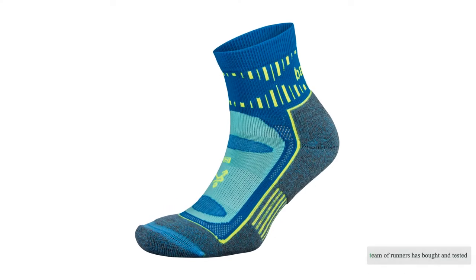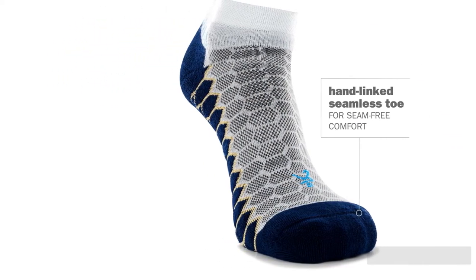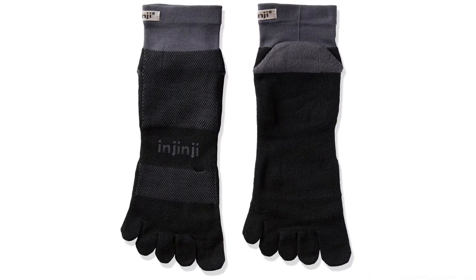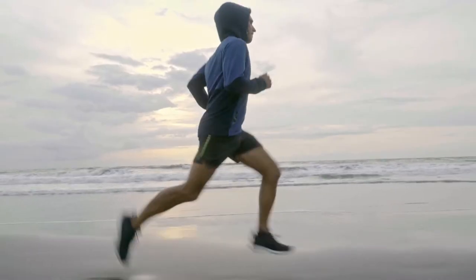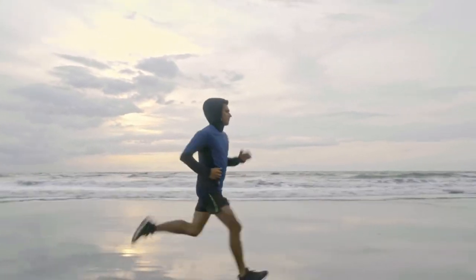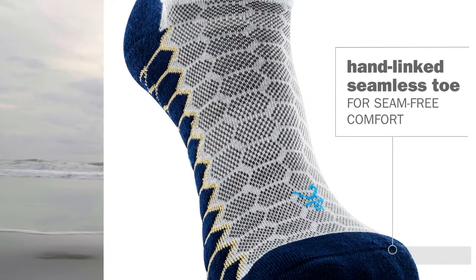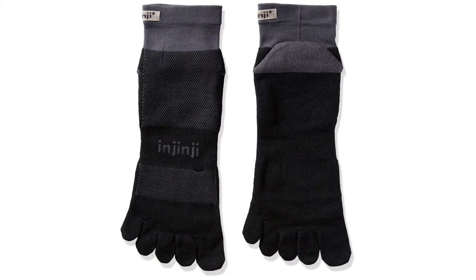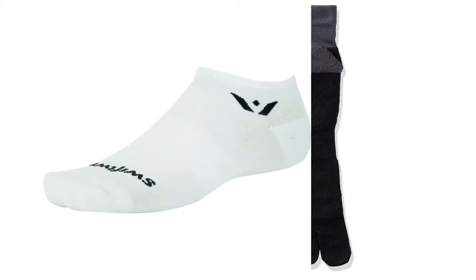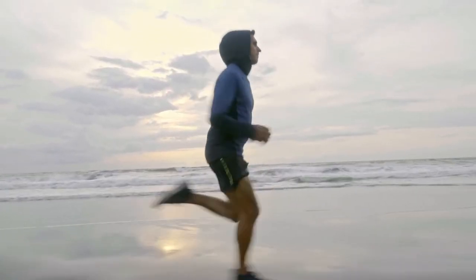Our team of runners has bought and tested over 23 high-performance running socks over the last four years. This 2021 update highlights 11 of today's top models. Each sock has been tested thoroughly, some for months, others for years. We've put each model through its paces charging up hills and bombing down trails, from the sands of the Nevada desert to high Sierra scree. After logging dozens of miles in each sock, we assess their materials and construction for durability, moisture wicking, slip prevention, and comfort.